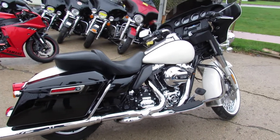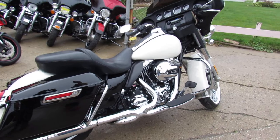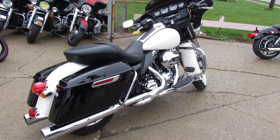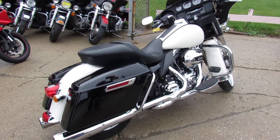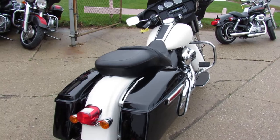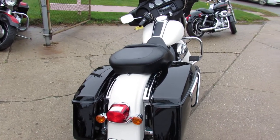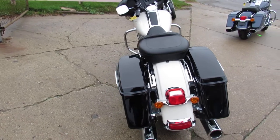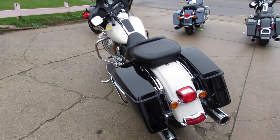Hey everybody, it's Approval Powersports. Check out this 2014 Electraglide for sale. It's got a 21-inch fat spoke chrome front wheel and only 10,327 miles. Sharp bike. It's a tuxedo edition with the white paint and the vivid black. Bike definitely stands out.